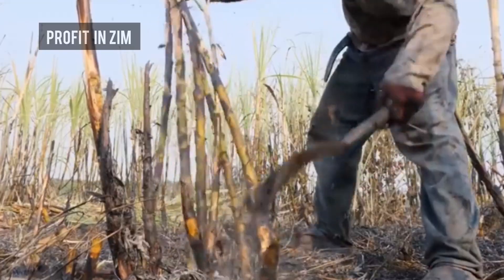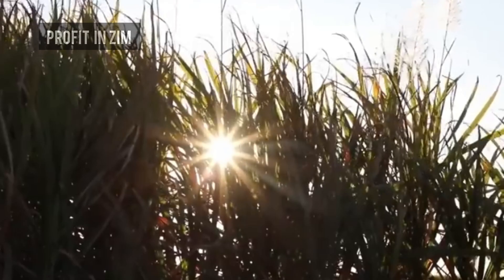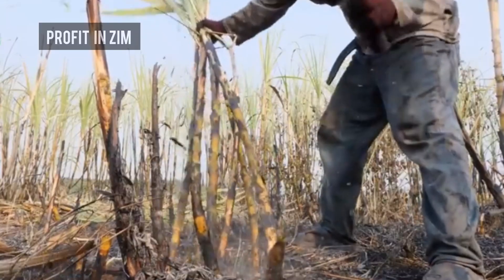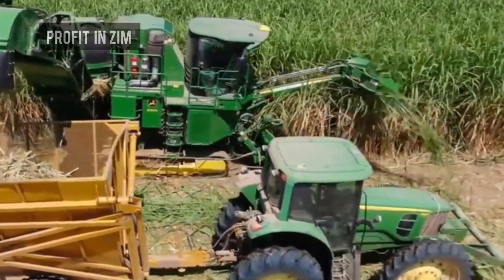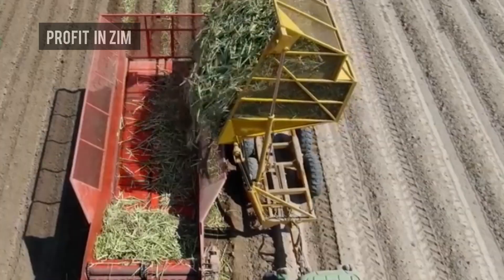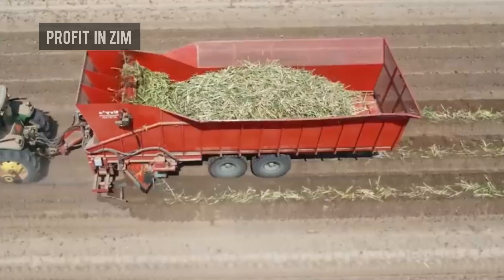The process begins in the lowveld regions of Chiredzi and Triangle, one of Zimbabwe's largest sugar estates. Sugarcane is harvested either by hand using machetes, or mechanically using harvesters. Once cut, the cane must be transported quickly to the mill — usually within 24 hours — because the sucrose content begins to decline once the cane is cut.